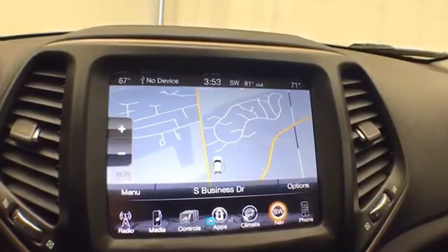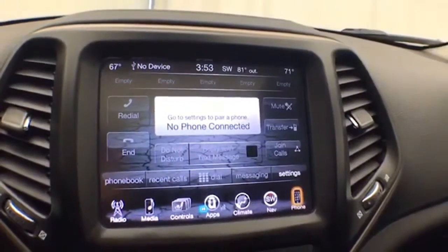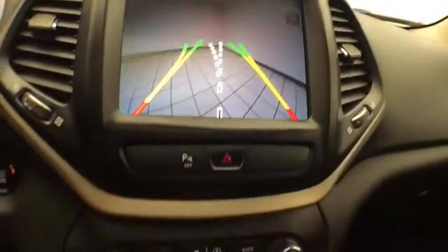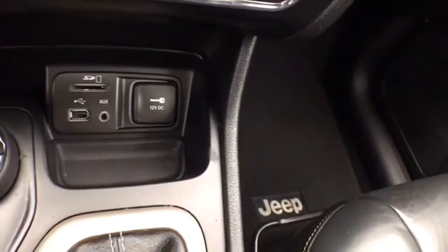Dual-zone automatic temperature control. Navigation. Bluetooth connectivity for hands-free phone use or to connect other Bluetooth-enabled devices — great for wireless music streaming. The backup camera display is shown here, with hard keys below for the things you use most often. USB and auxiliary input allows you to connect media devices.